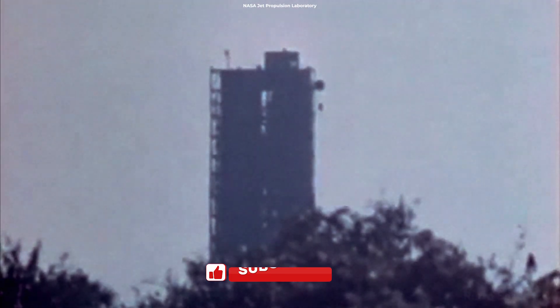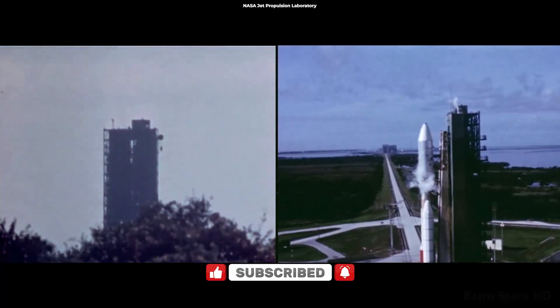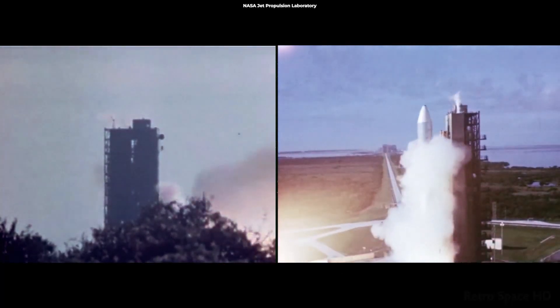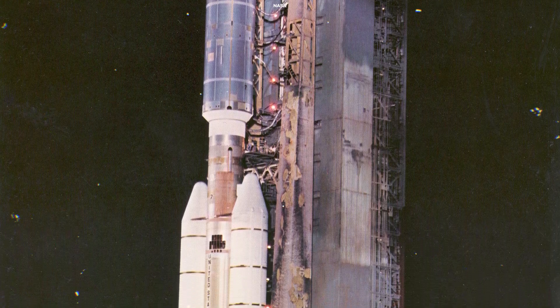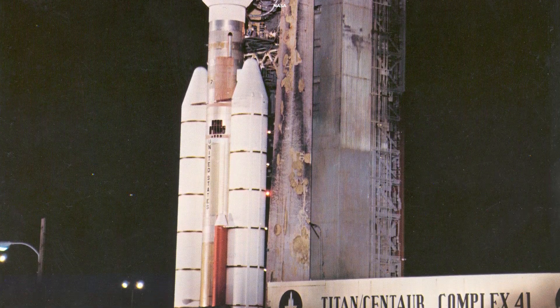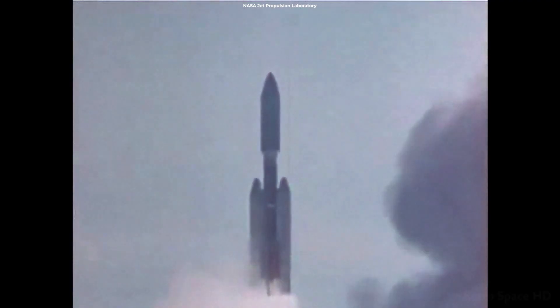The first hurdle happened before even launching. Voyager 1 was nearly jeopardized by a leaky rocket. The probe was scheduled to launch on a Titan 3E Centaur rocket. On the day of the launch, a fuel leak was detected in one of the Centaur's engines, putting the mission in jeopardy. However, the leak was quickly repaired and the launch proceeded as planned.